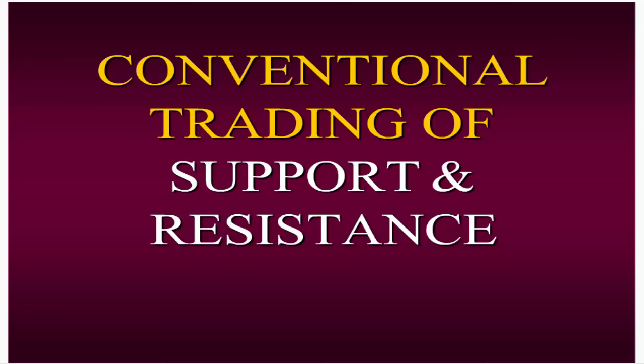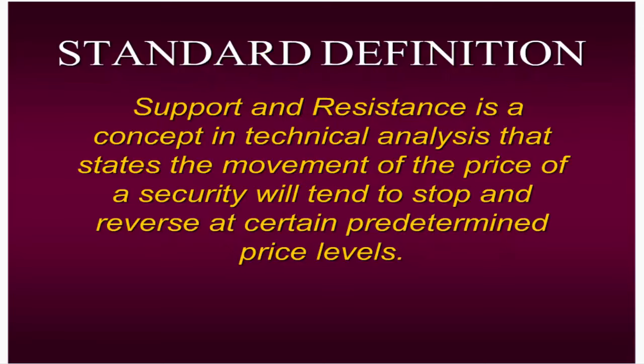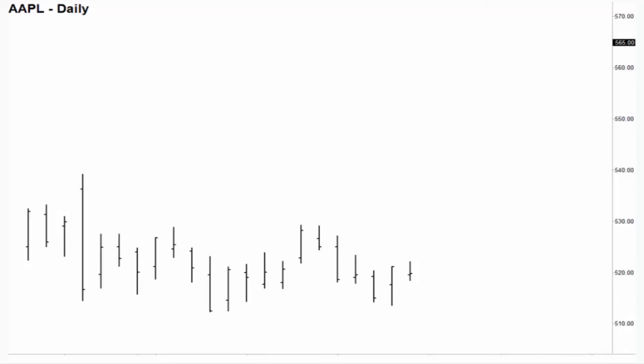Let's start with conventional trading of support and resistance — the way most people were taught, myself included. The standard definition states that the movement of the price of a security will tend to stop and reverse at certain predetermined price levels. So what it's basically saying is: when you get to a certain price area, price is going to stop and change direction — go the opposite direction.